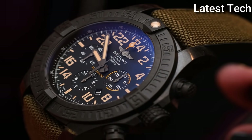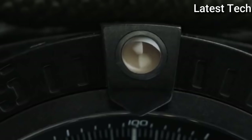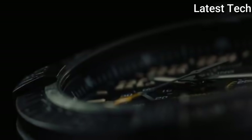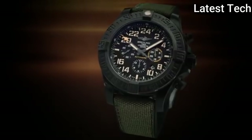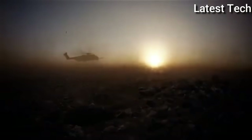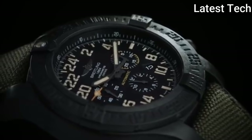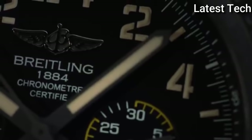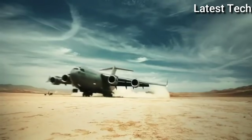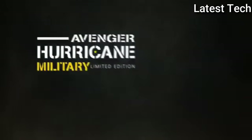Product key features: item shape round, dial window material anti-reflective sapphire, display type analog, clasp buckle, case diameter 50 mm, band material fabric and rubber, band width 24 mm, band color green, dial color black, calendar date, special features screw-down crown, chronograph, date, unidirectional rotating bezel, 70-hour power reserve, movement Swiss Automatic, water resistant depth 100 meters.